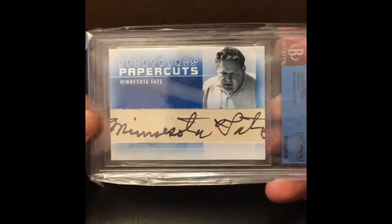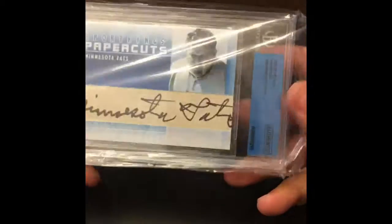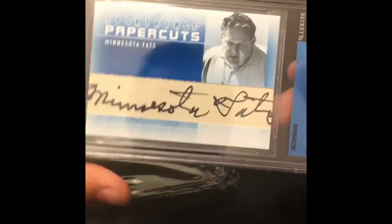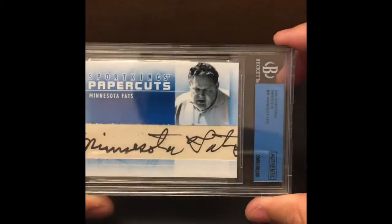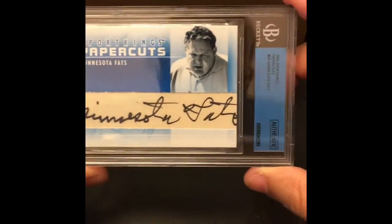Nice Griffeys. We're getting a little low in the box. This is eclectic — Minnesota Fats. What you know about Minnesota Fats? This is from Paper Kings Sport Cuts. This is an autograph. He's very rare — he is the pool shark. I think they made a movie about him as well. Minnesota Fats autographed cut signature. One of one. Authentic, no fake here.